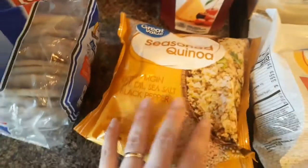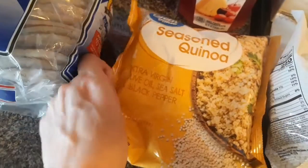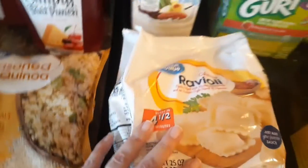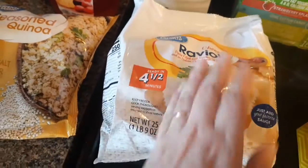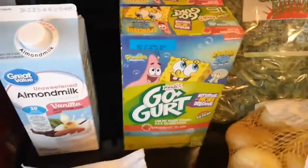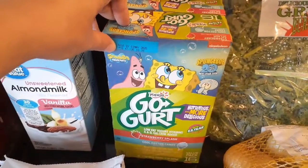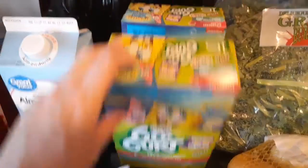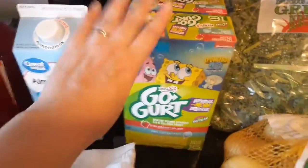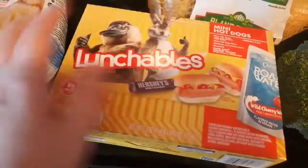This is the only quinoa I could find — seasoned frozen quinoa with extra virgin olive oil, salt and pepper. I got these Great Value cheese raviolis, great to split into two meals. Some Great Value unsweetened vanilla almond milk — this was a substitute; I ordered two small boxes but they didn't have them, so they gave me two big boxes instead, which worked out great. Two Lunchables for Jackson; I'm going to take those out of the boxes and refrigerate them.